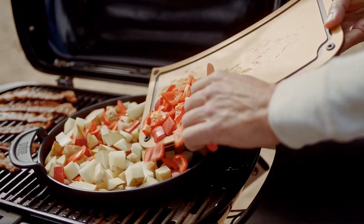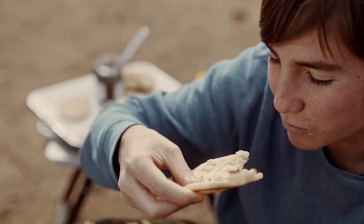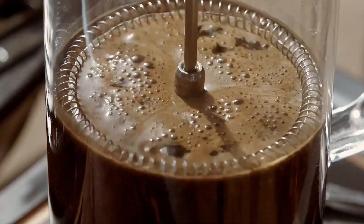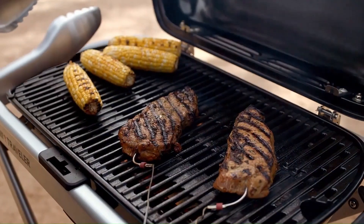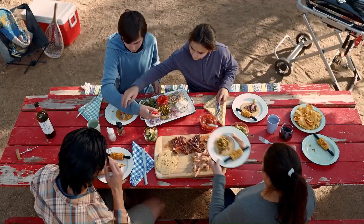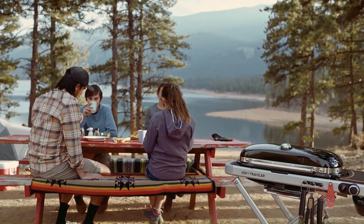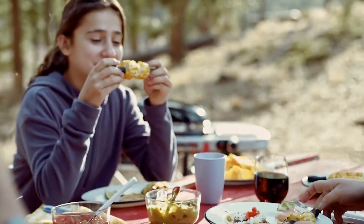Despite its compact size, it offers a large grilling area that can accommodate up to 15 burgers, ensuring your entire meal is ready at the same time. The grill is designed to optimize gas usage and is easy to set up and transport, making it your perfect travel companion. Priced at $399, the Weber Traveler Portable Gas Grill offers value for money for all your outdoor cooking needs.